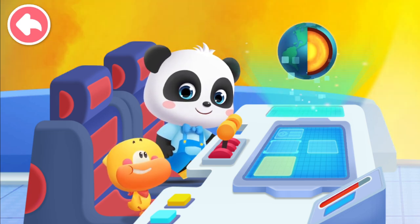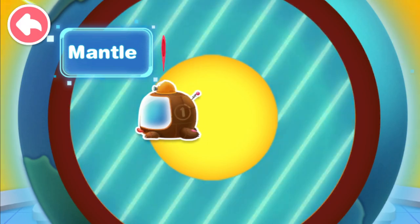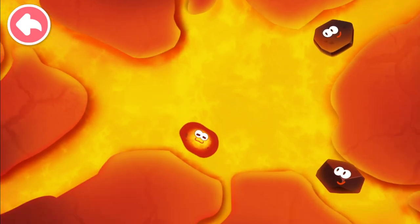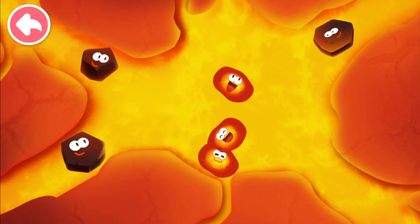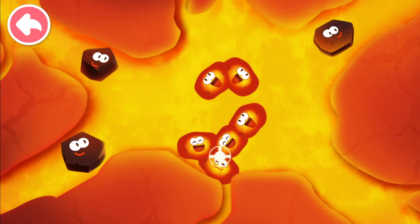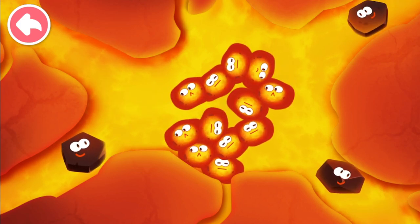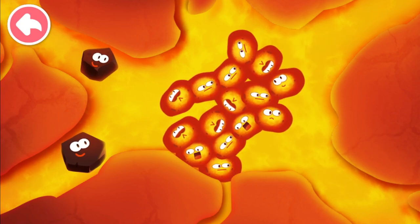But does a volcanic eruption have anything to do with this? Let's go to the mantle layer! The mantle layer is so hot that it can melt away the rocks — the rocks are melting! This is super hot! The melted rocks turn into magma. These magmas gather together and crowd into the magma chamber, and the pressure is increasing!